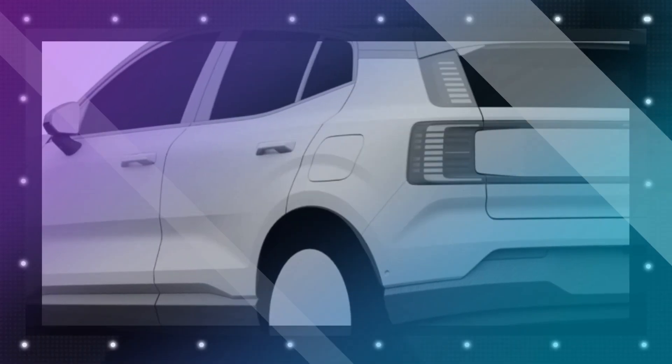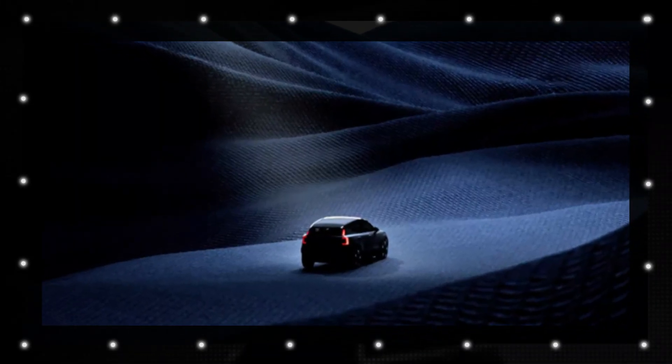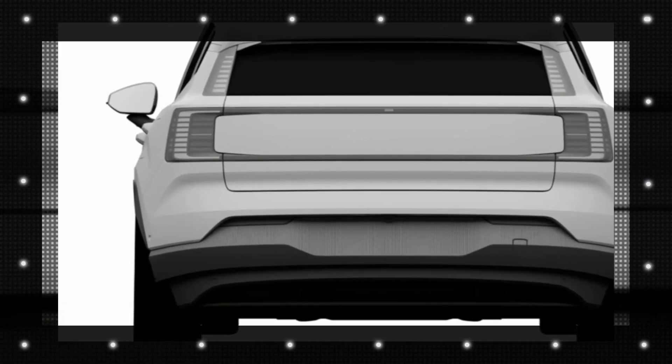The recently released teaser video gives us a more revealing look at the Volvo EX30, the smallest member of Volvo's growing SUV range. This compact, fully electric SUV is set to make a big impact on the market. Volvo has also confirmed the official unveiling date for the EX30 — mark your calendars for June 7th.